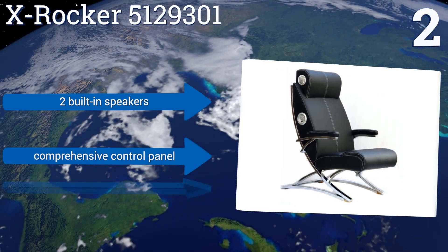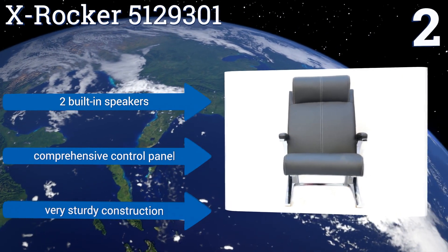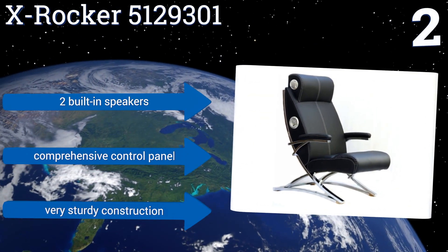Its 2.0 wide audio works with any source using RCA outputs. It includes two built-in speakers, a comprehensive control panel and a very sturdy construction.